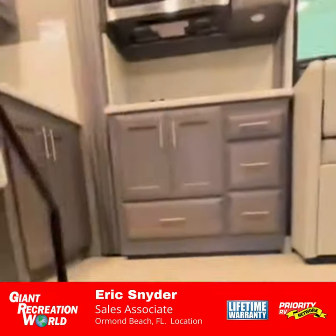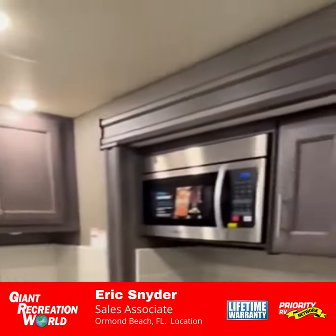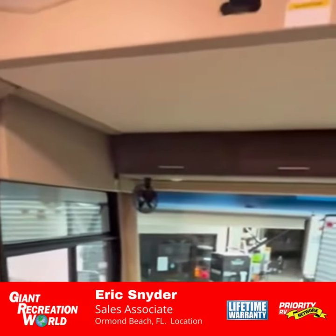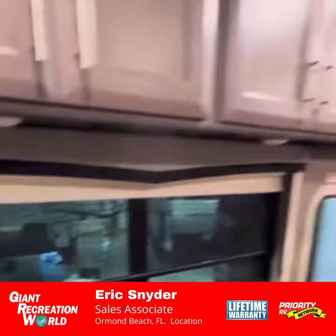As you move inside, you're going to see a full wall slide that provides you with the ultimate in space. Full insulated window package with an overhead drop-down bunk above the cockpit area for additional sleeping. It has a dream dinette that turns into a bed as well, and a jackknife sofa.